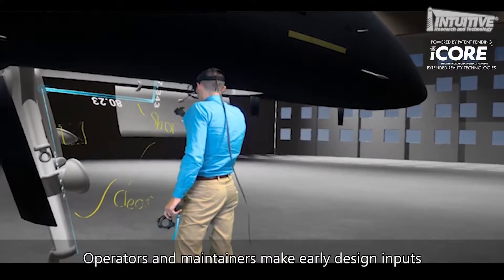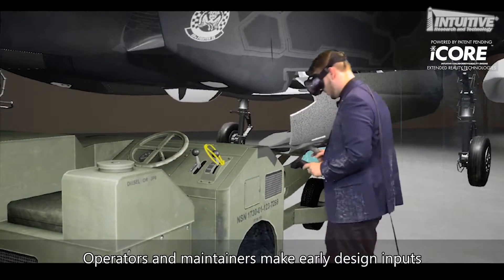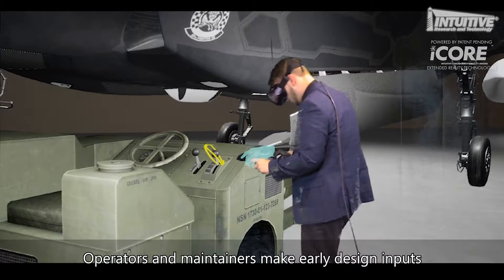We can take measurements, make annotations, and we can see complex or intricate systems like we've never seen them before — before they're ever even made. And then you can get feedback from the warfighter or the maintainer in real time.